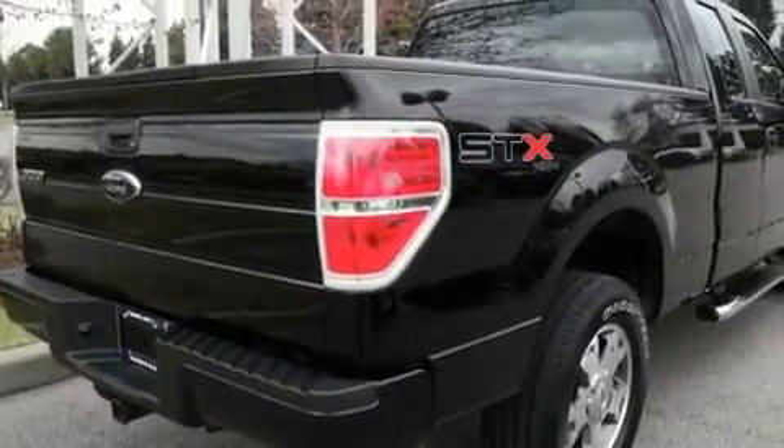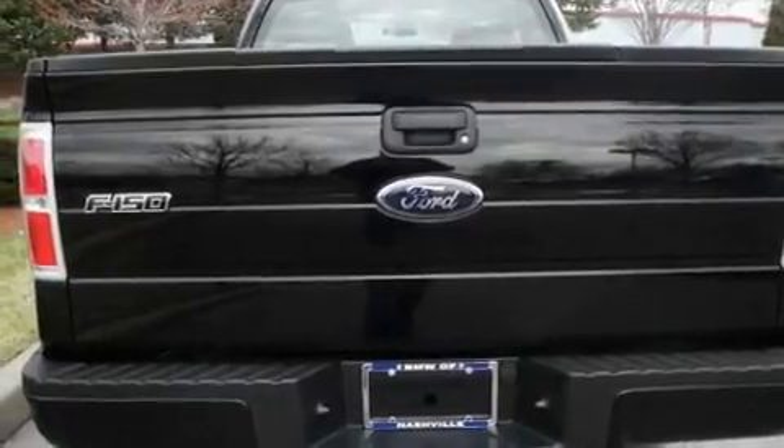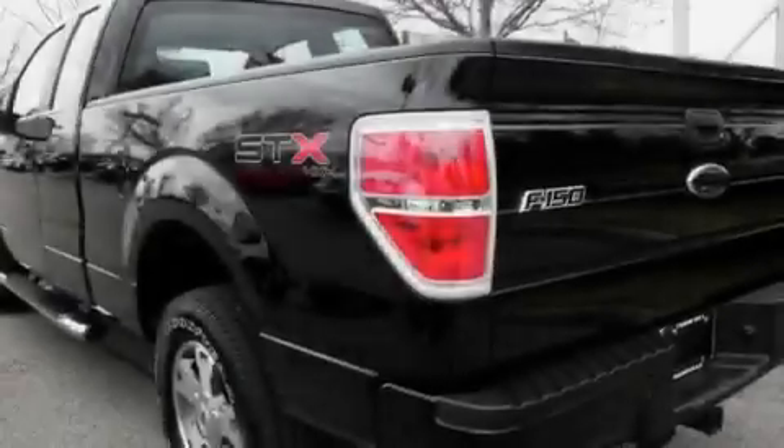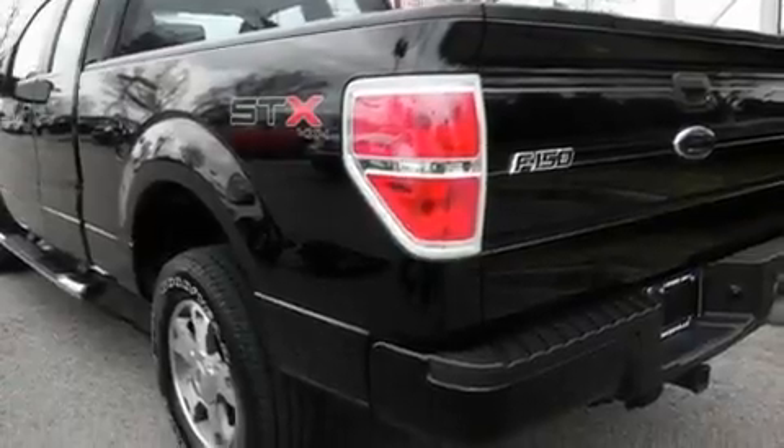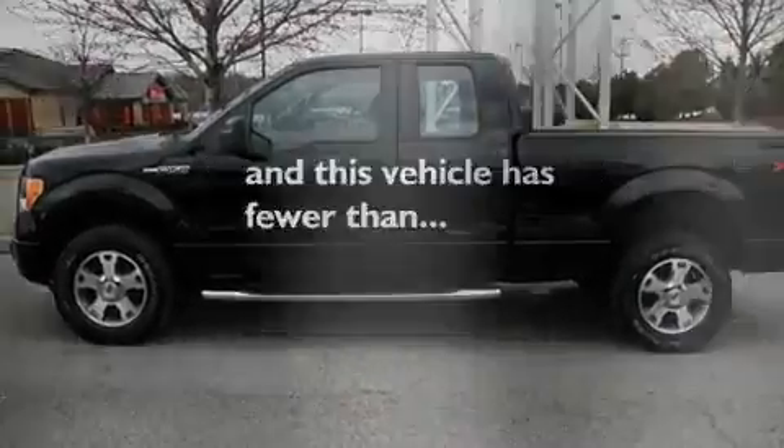Its top features and packages include a split-folding rear seat, cruise control, keyless entry, an MP3 CD changer, alloy wheels, running boards, a passenger side vanity mirror, a traction control system, a security system, and this vehicle has fewer than 21,000 miles on the odometer.